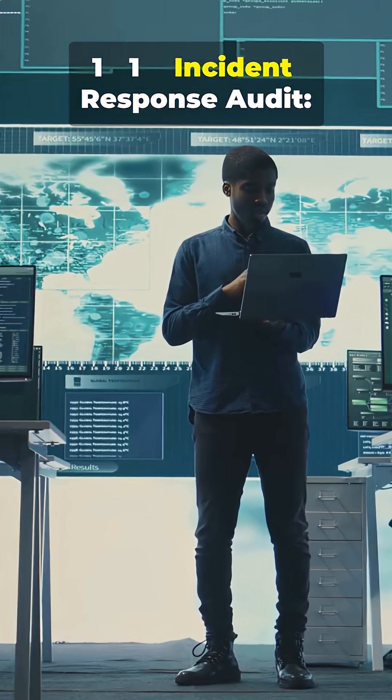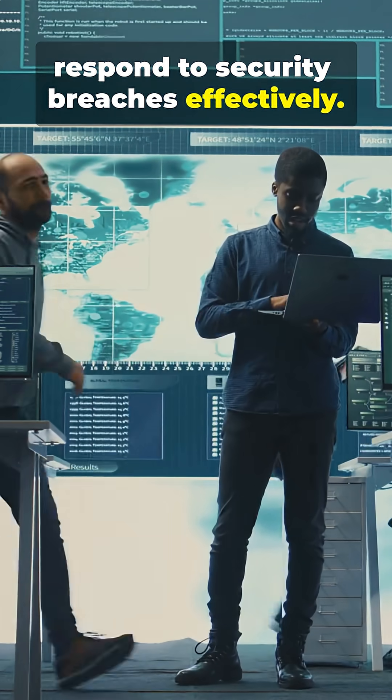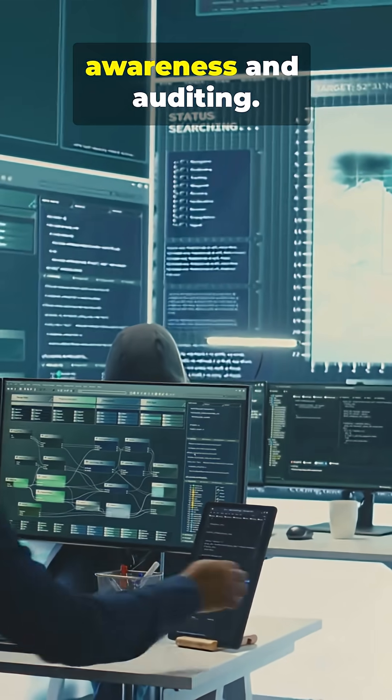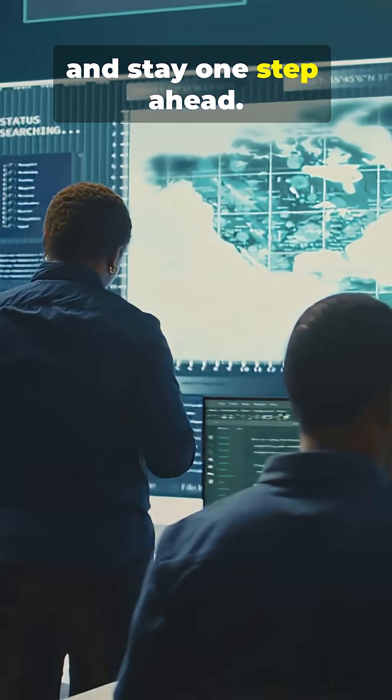11. Incident response audit — assesses your readiness to respond to security breaches effectively. Cybersecurity is about awareness and auditing. Save this list, share it with your team, and stay one step ahead!